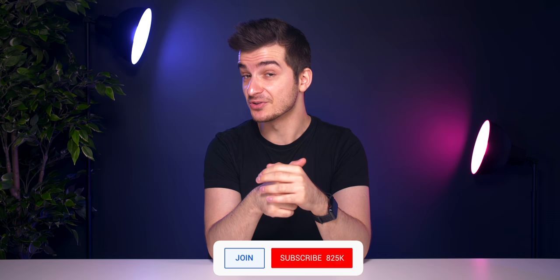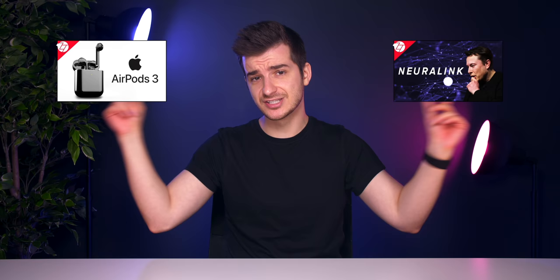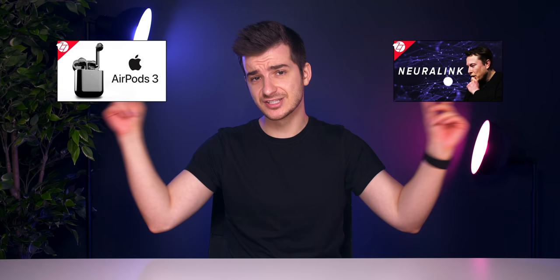Those were all the stories for this episode of Zone of Tech News. Definitely subscribe and turn on notifications if you want to see more episodes like this one. Let me know in the comments what you think about all the topics covered. I'm Daniel, and I'll see you guys in the next one. Zone of Tech, signing out. Cheers.